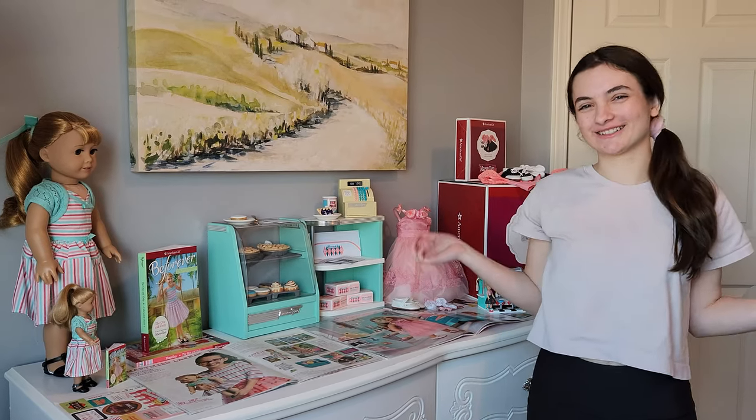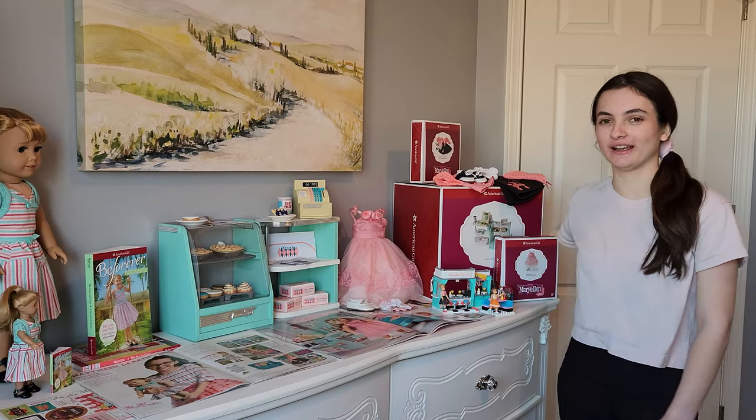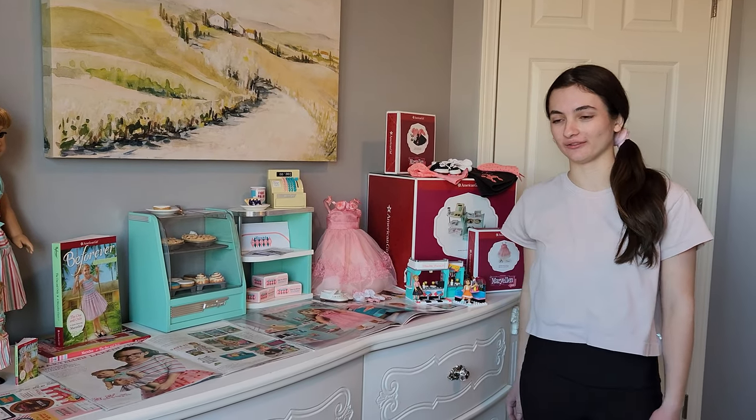Hey everyone, I'm Ellie and welcome back to Courage to Create. Today I'm going to be showing you my Mary Ellen collection of all the Mary Ellen things I have.